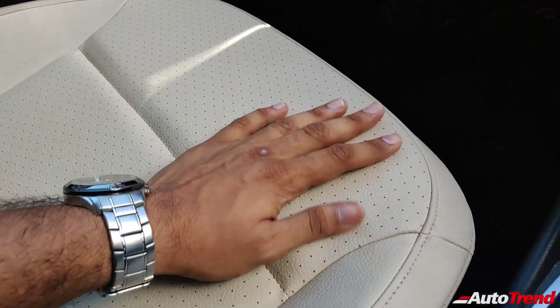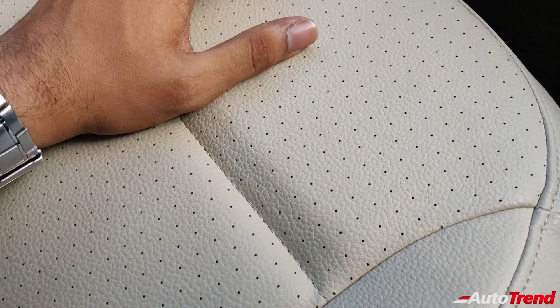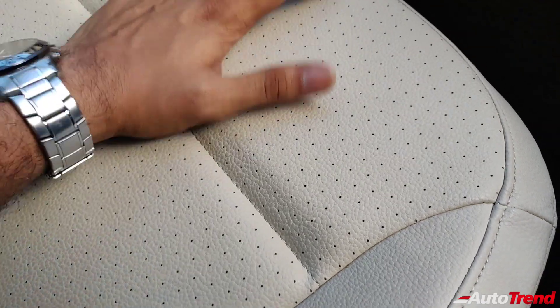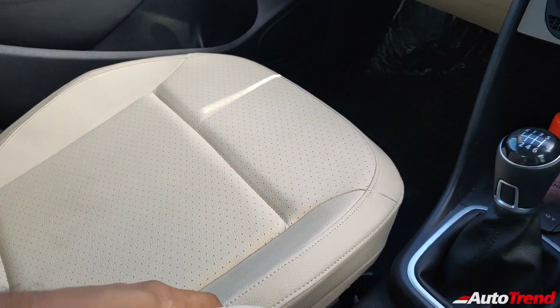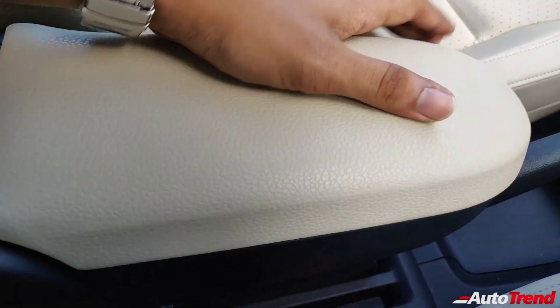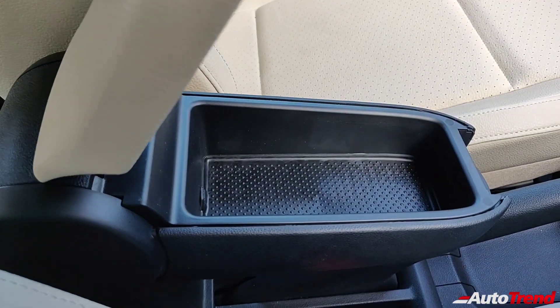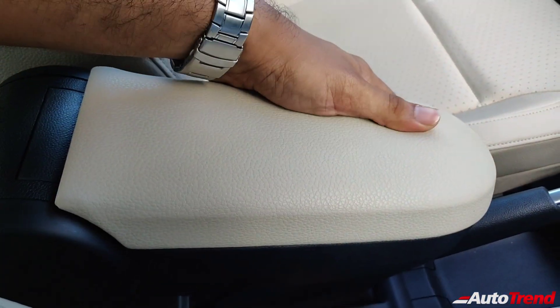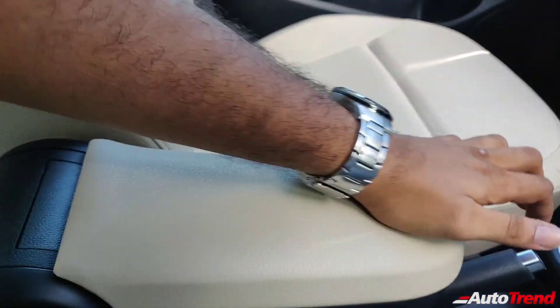Talking about the leather quality, it is great, and you can even see pores for ventilation function. Of course, this car does not have ventilated seats, but these will make sure that you do not sweat too much when traveling. Even the armrest gets the very same high-quality leather for the front passengers, which is nice and very thoughtful. The armrest is quite similar in design and utility to the Volkswagen Polo, and you get a felt-lined storage box inside. The armrest itself is quite adjustable and retractable.